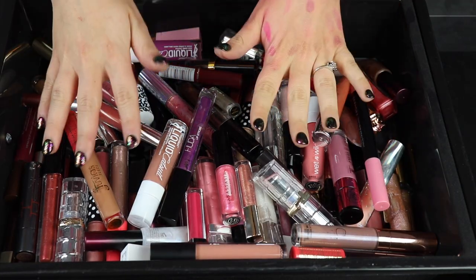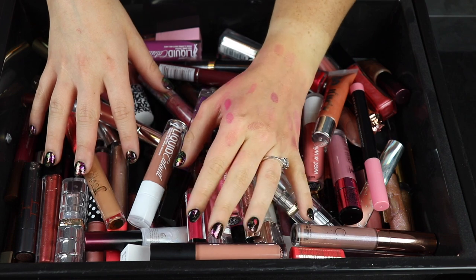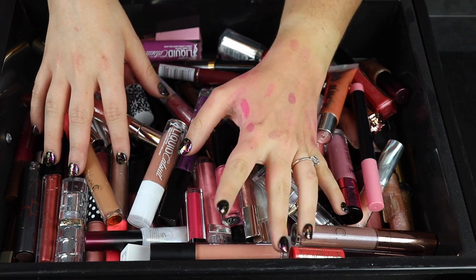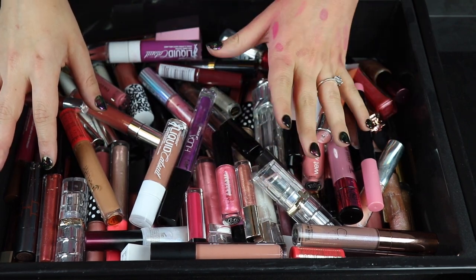Welcome to my gloss declutter. As you can see, I just got done decluttering my pinks and purple lipsticks, which I definitely should have saved for last because my hand is so stained. So if you can't properly see the swatches, I'm so sorry.